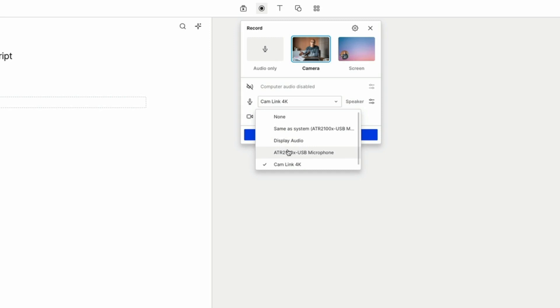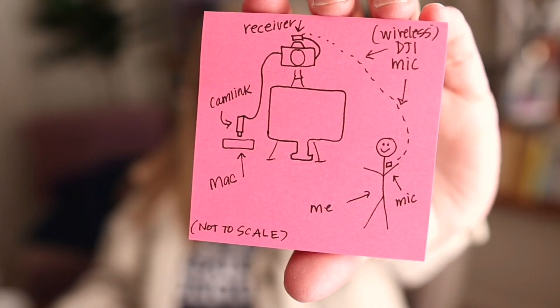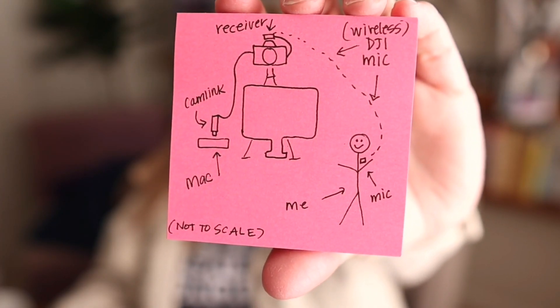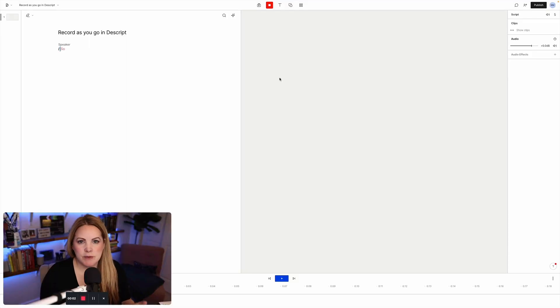I can record my screen. I can record my camera using my Canon M50 Mark II. I am using the Elgato Cam Link — that's how it's picking up my camera. You could use a regular webcam if you want. For this video, my audio is coming in through the Cam Link as well. The DJI mic is connected to the camera and that's how you're hearing me right now. I could also just use my regular podcasting mic, which I do a lot of the time. And then I just hit record, and as I'm speaking, it's already transcribing my video — I can see it happening in real time.